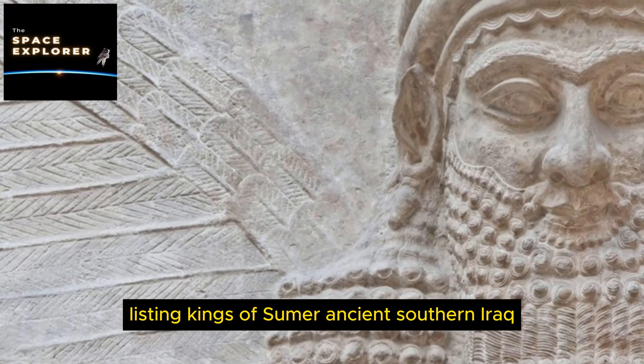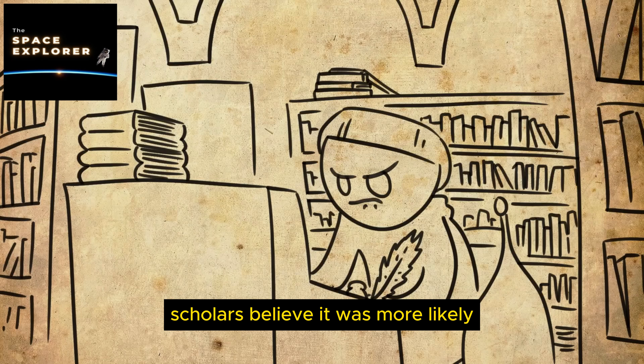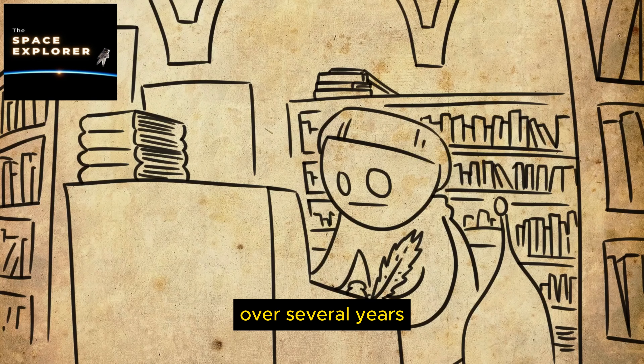14. The Longyou Caves. The Longyou Caves are a series of large man-made sandstone caverns located at Phoenix Hill near the village of Shiyan Beicun in Zhejiang Province, China. They were discovered in 1992 by a local villager named Wu Anai, who drained a pond that turned out to be one of the caves. The caves are remarkable for their size, precision of construction, and the fact they show no signs of tools or construction debris.